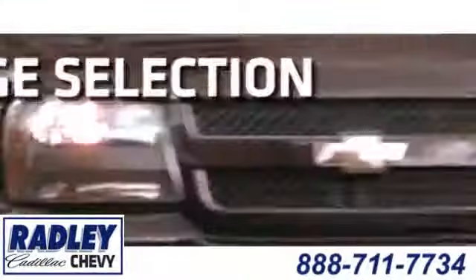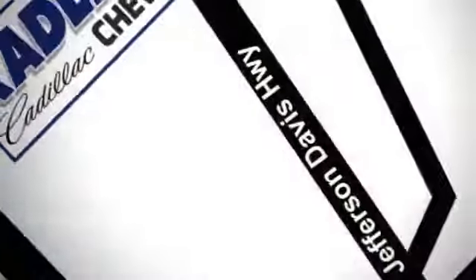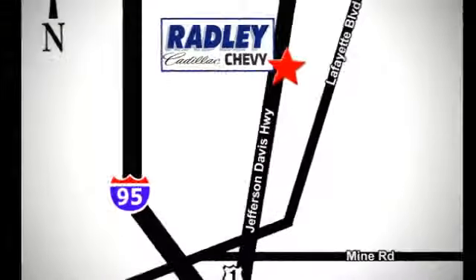We have a huge selection, exceptional customer service, and the exclusive low-price guarantee. You're conveniently located at 3670 Jefferson Davis Highway in Fredericksburg — Radley Cadillac Chevrolet.